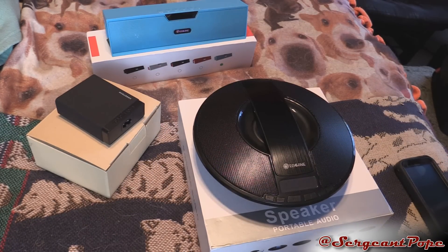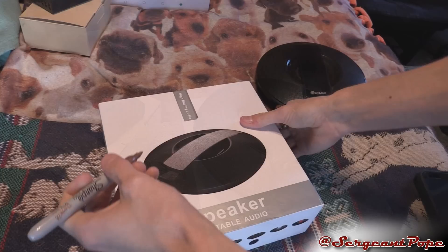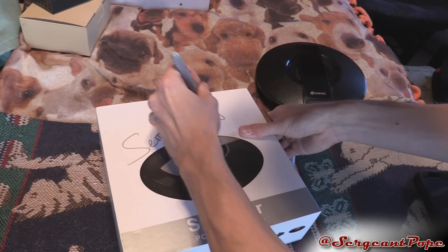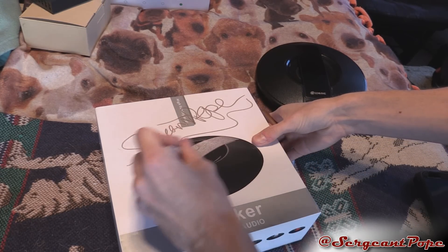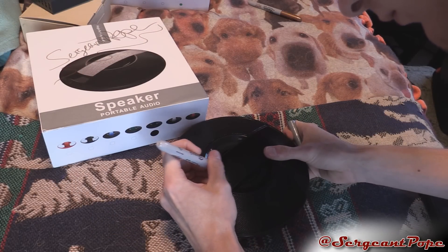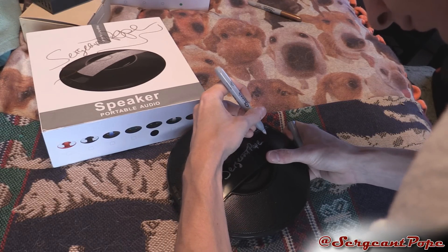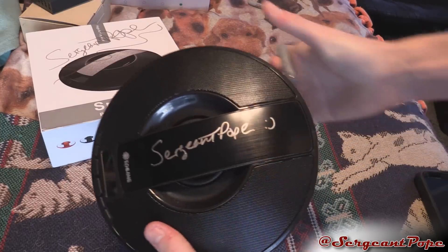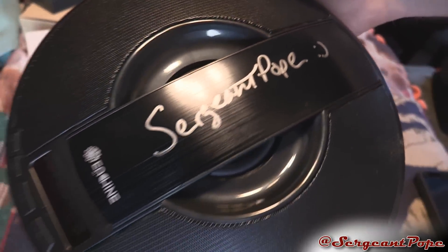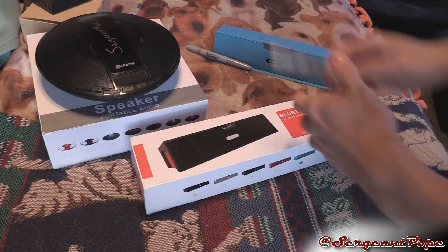Now we'll move into how you guys can win this stuff. In the background I'll be signing this stuff with my sharpie because, you know, Sgt. Pope's awesome. Moving on - I'll have a written description in the description as well, so if you miss anything it'll be there. With college going on I can't remember anything these days. The first way you guys can enter is simply by commenting on this video - just comment whatever you want. Only one comment will count, so if you comment five times you only get one entry.